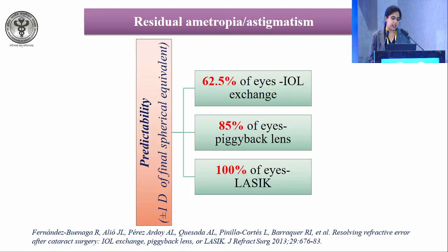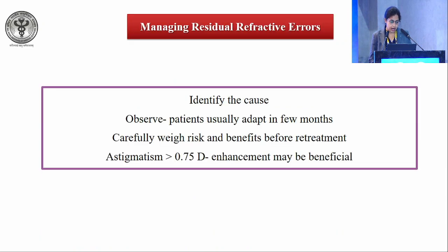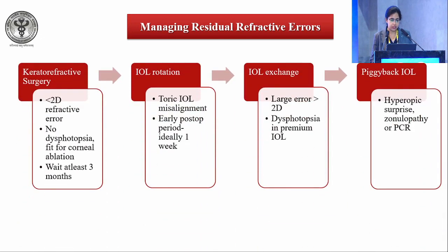Looking at the predictability of these procedures: 62.5% are within plus or minus 1 diopter of final spherical equivalent with IOL exchange, 85% with piggyback IOLs, and 100% with LASIK. Corneal ablative procedures are therefore the most predictable. Identify the cause, observe the patient carefully, and weigh the risks and benefits before retreatment. Astigmatism greater than 0.75 diopters may benefit from enhancement.